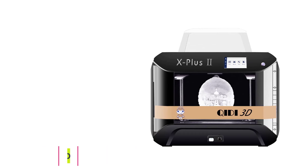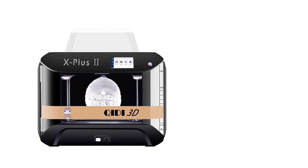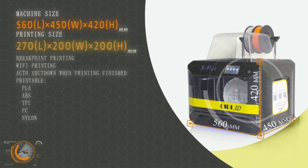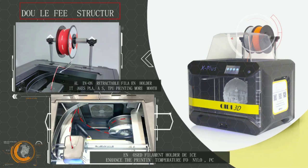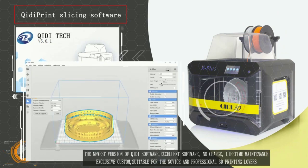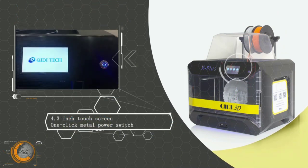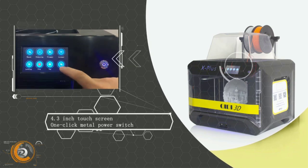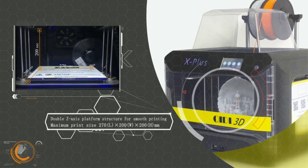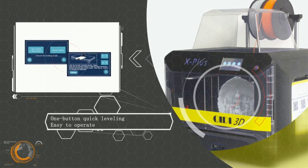At number 5: the Qidi Technology X Plus 3D Printer. The Qidi Tech X Plus is a mid-range offering from Qidi aimed at semi-professionals and hobbyist consumers. It is a fully-enclosed 3D printer with two separate print heads, each letting you print with different materials. The primary print head is meant for PLA, ABS, and PETG, while the secondary one has a maximum printing temperature of 300 degrees Celsius, allowing you to print high-temperature filaments like nylon, carbon fiber, and polycarbonate.